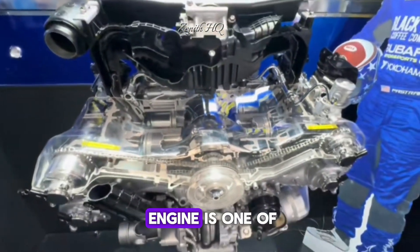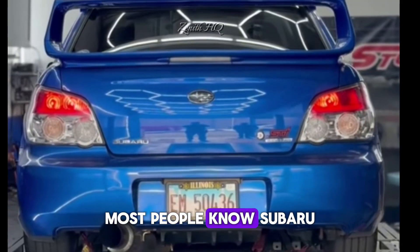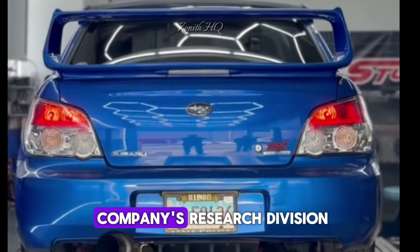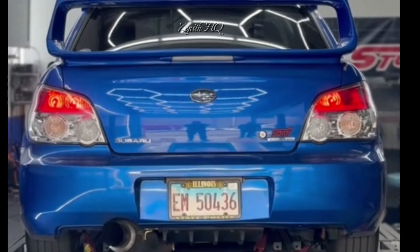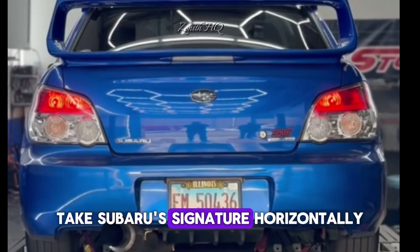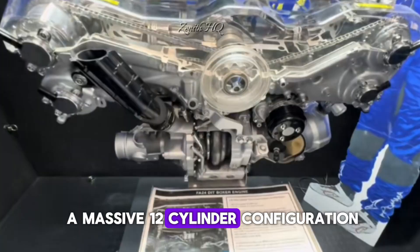Subaru's 12-cylinder Boxer engine is one of the most surprising and least known engineering experiments the company ever worked on. Most people know Subaru for their flat-four and flat-six engines, but deep inside the company's research division, engineers once attempted something far more extreme — taking Subaru's signature horizontally opposed engine layout and stretching it into a massive 12-cylinder configuration.